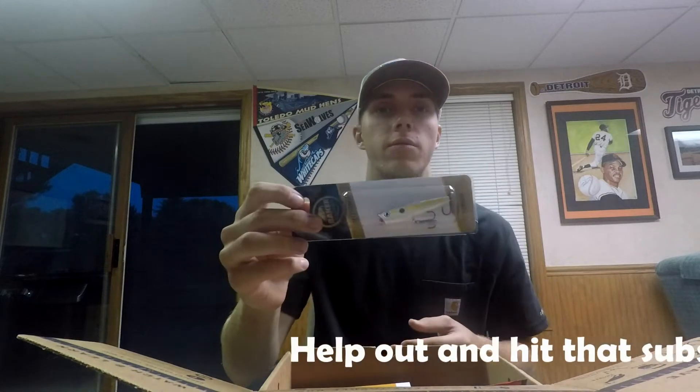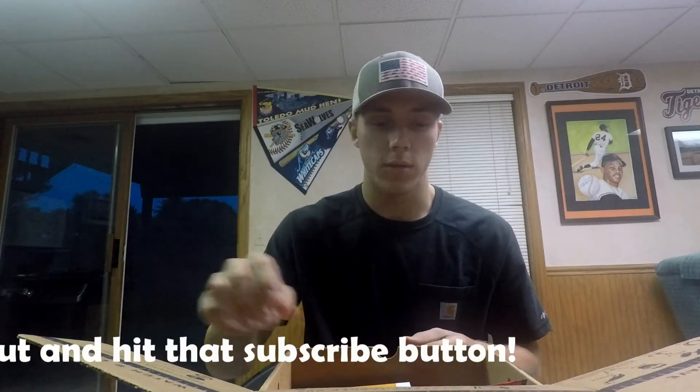We got a Catch Company sticker — I guess it's supposed to be like Elvis or something. And we've got a popper. These are fun top water baits.